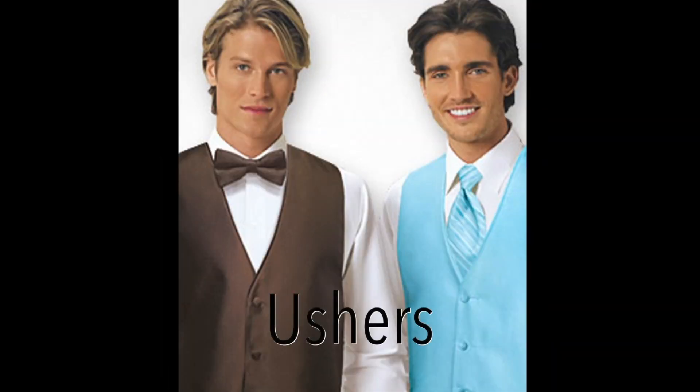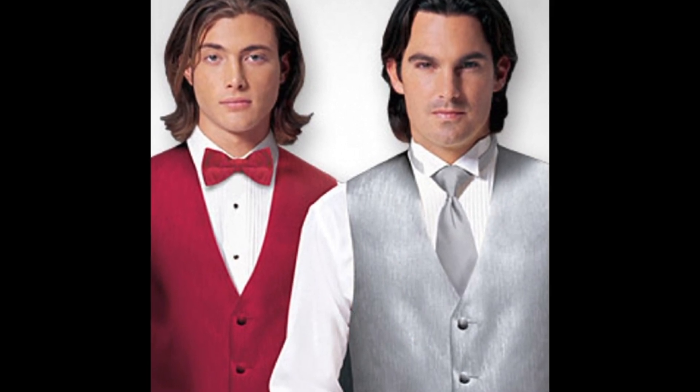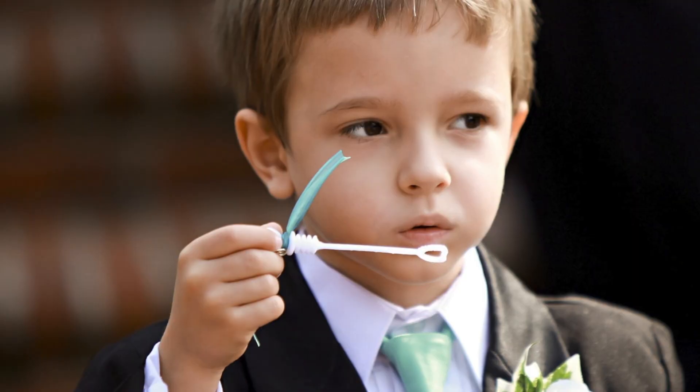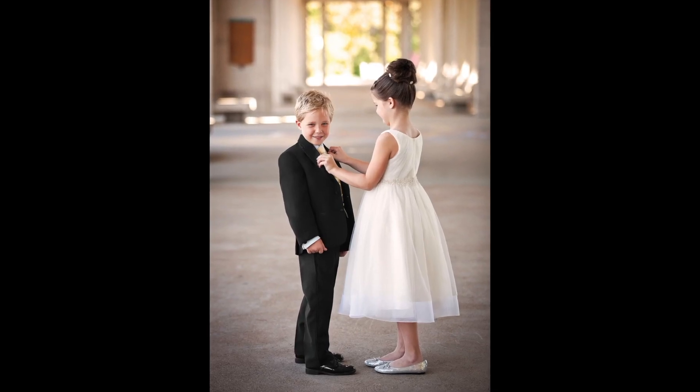Ushers will normally wear the same color as the groomsmen. One good look is to mix up the ties — if the wedding party is wearing Windsor ties, the ushers could wear bow ties, or vice versa. The ring bearer can match the color of the wedding party or the groom, depending upon the relationship of the child to the groom. The junior groom always matches the groom.